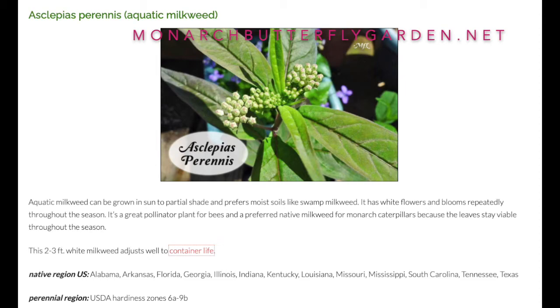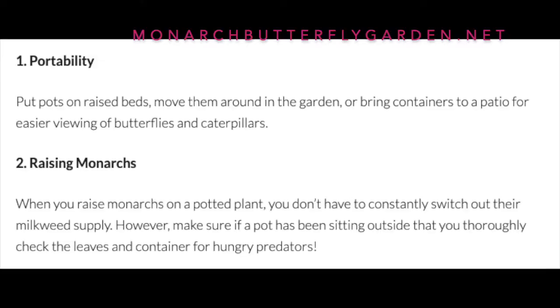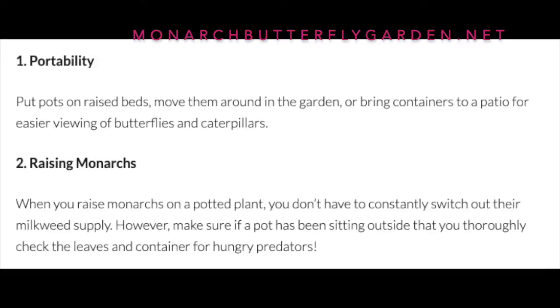This two-to-three-foot white milkweed adjusts well to container life. The pros of having it as a container plant include: portability — you can move this plant around anywhere you want — and ease of raising monarchs, since when you raise them on a potted plant you don't have to consistently switch out their milkweed supply. However, if you leave this plant outside for any period of time, thoroughly check the leaves and container for hungry predators.